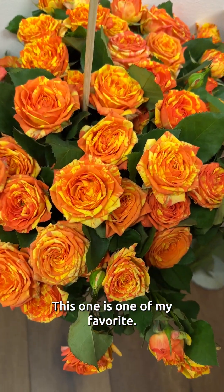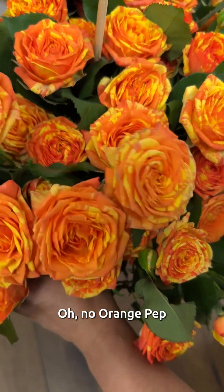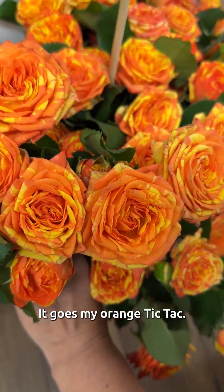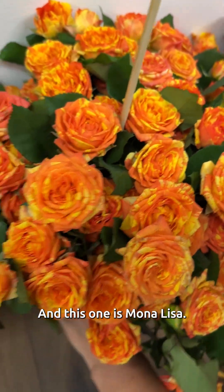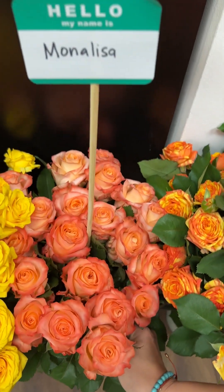This one is one of my favorites — Orange Peeps. It goes with my orange Tic Tac. And this one is Mona Lisa. I really like this one, this one's my favorite. Mona Lisa. Beautiful.